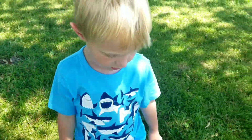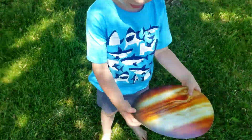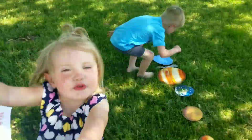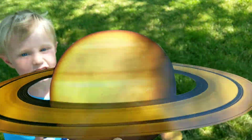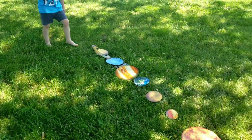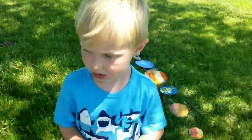What planet do you think is next to Earth? Jupiter — we have our Saturn. Where Saturn goes, next to Jupiter. And then we have a beautiful planet.